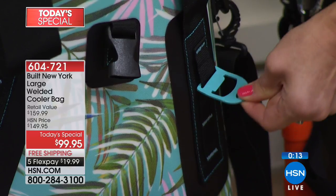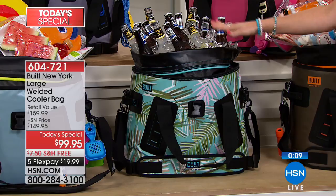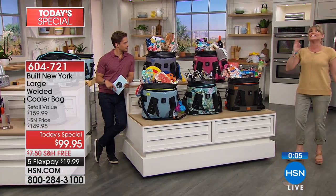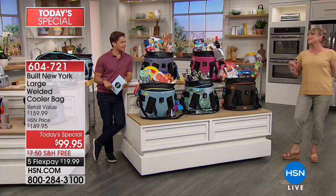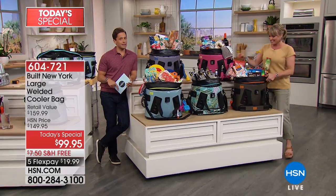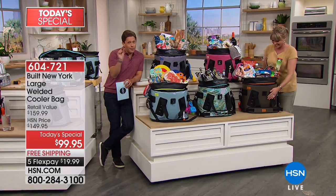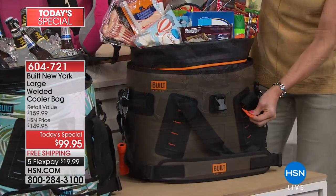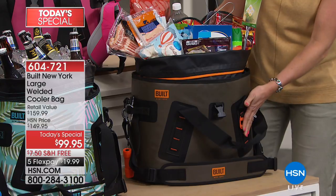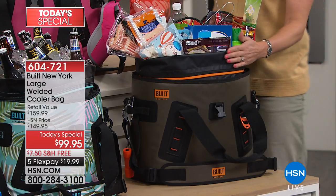Gentlemen, if you're watching, you don't have to use your wedding ring anymore to open a bottle of beer or open it with your teeth. One trip to the dentist for a broken tooth is a little bit more than $99.95. The bottle opener is right there on the front — I've never seen a cooler bag that added that on. Whether you're camping, hiking, fishing, or gifting this for golfing — a lot of guys bring water out there, but there's usually something else involved on the golf course.